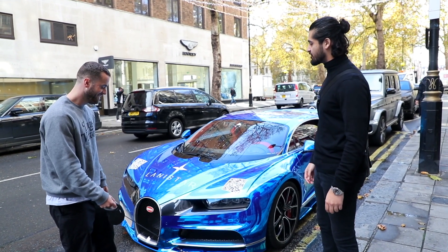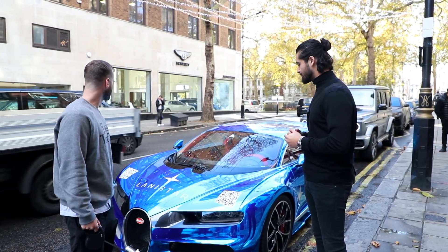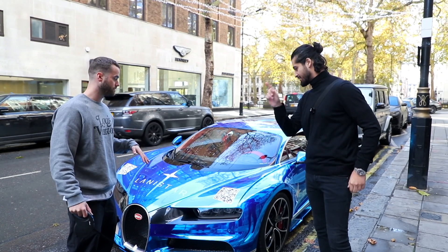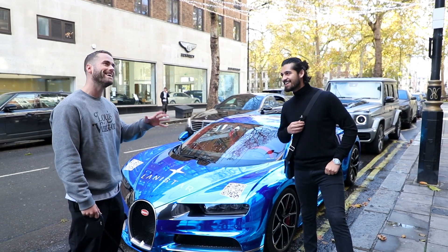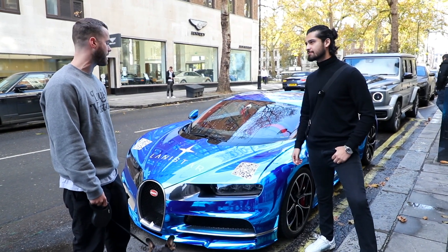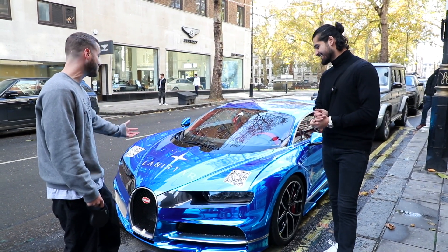We have the Bugatti Chiron in chrome blue. Since I've posted it, I've had a lot of people with mixed opinions on the car. We just want to know — what's your opinion on it? It's not personally something I would do, but I get it. Don't sit on the fence! If you want to cause chaos, this is how you do it — you've completed the game of the car and the chaos. Eleven out of ten. You've got some balls to do it, and it does actually look quite good.